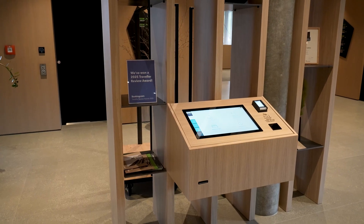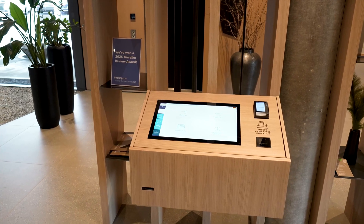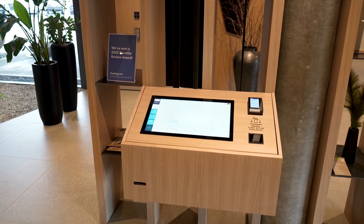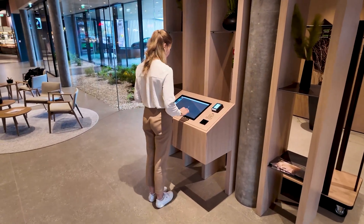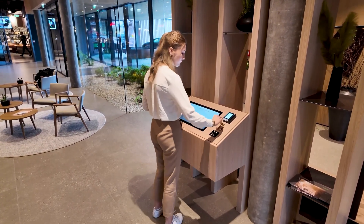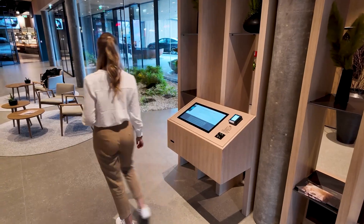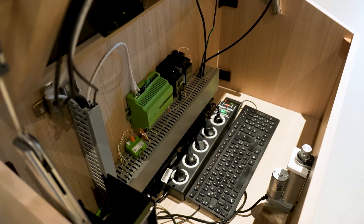The Luxon Campus also benefits from the interface to the PMS provider Casablanca, as well as simple user and rights management. Thanks to the OpenLoxone API, this also works with numerous other PMS providers. Together with our partner Hello Guest, we also enable round-the-clock self check-in — secure, contactless, and fully automated.